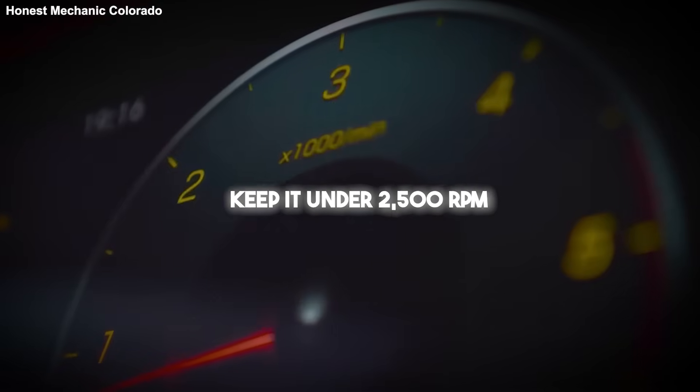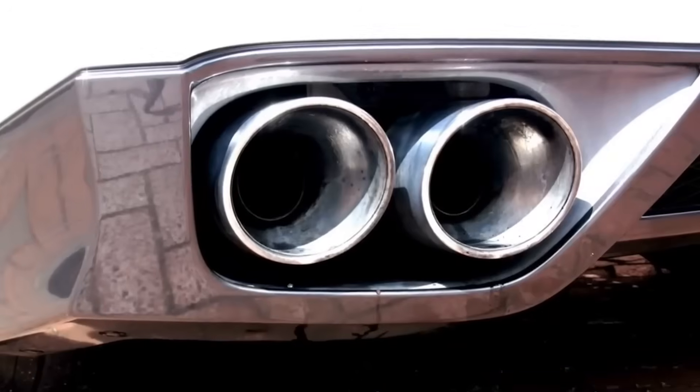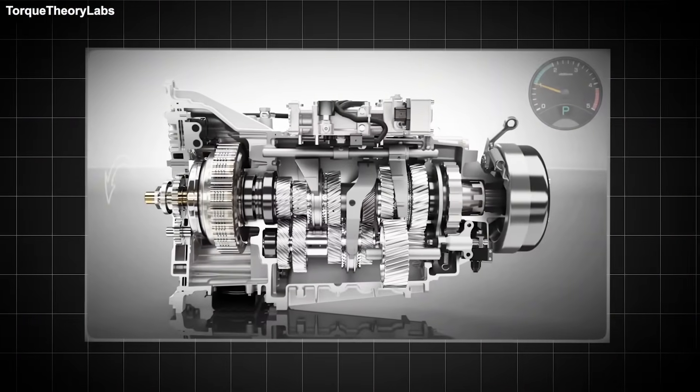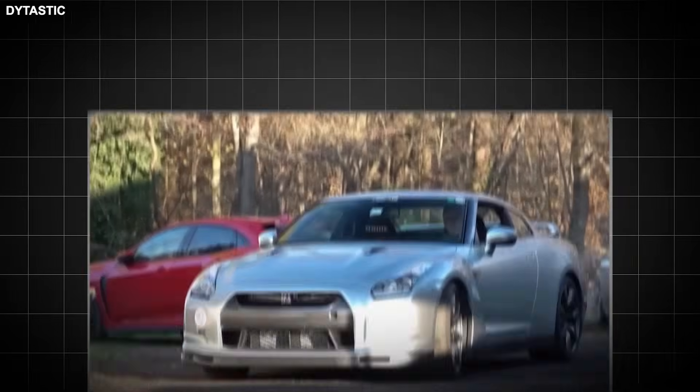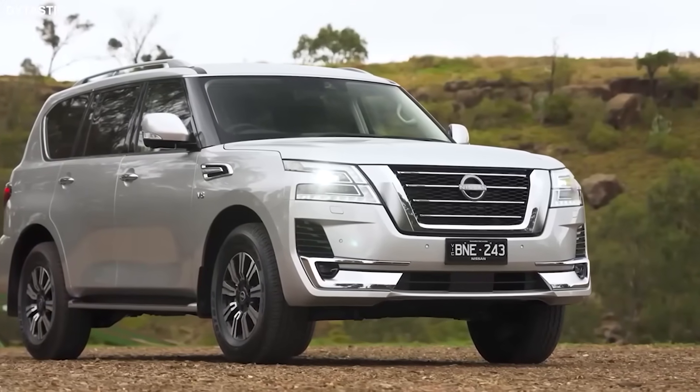Gently. Don't redline it. Keep it under 2,500 rpm, but make the engine work. Work generates heat. Idling generates soot and fuel dilution. Don't be a driveway idler. You're just killing your car slowly while your neighbor hates you.